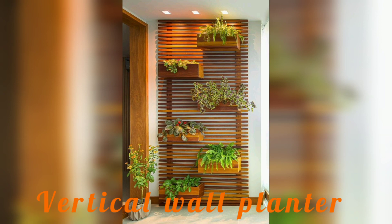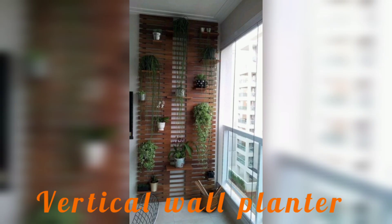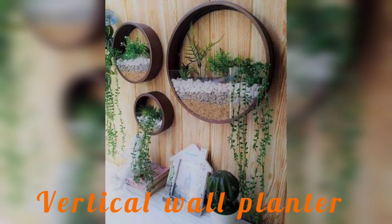Today I am sharing with you different amazing vertical plant wall decoration ideas. Vertical plant walls are the latest trend in modern interior and exterior design. These trending structures not only add a touch of greenery to any space but also help improve the air quality and reduce noise pollution.